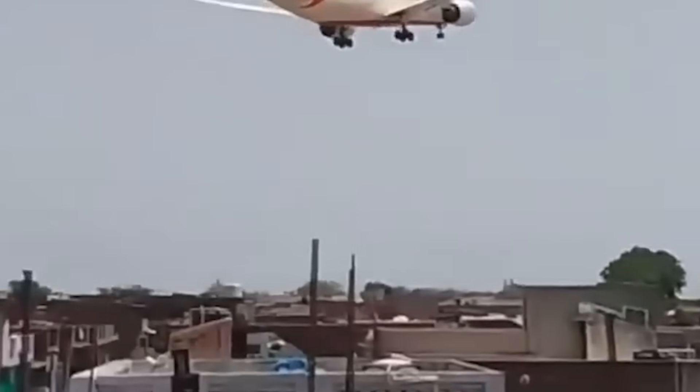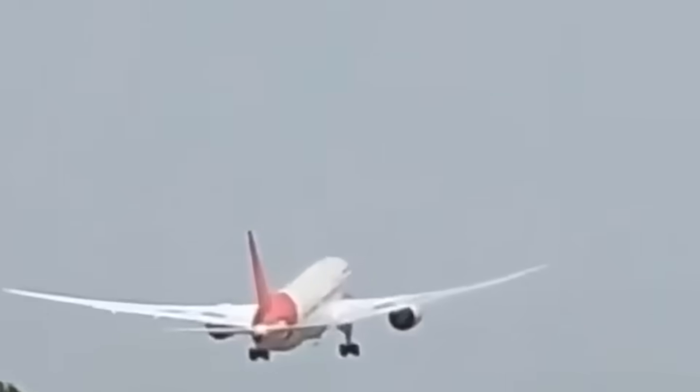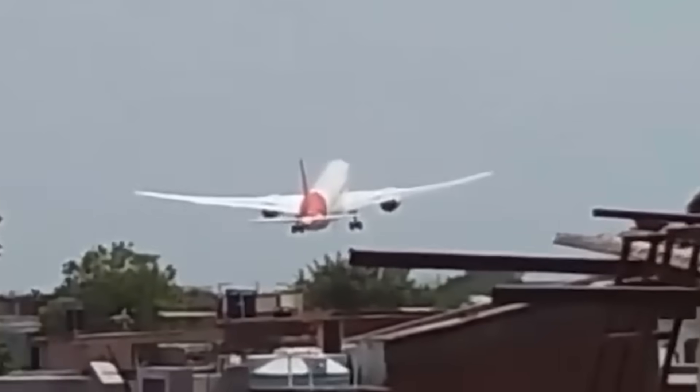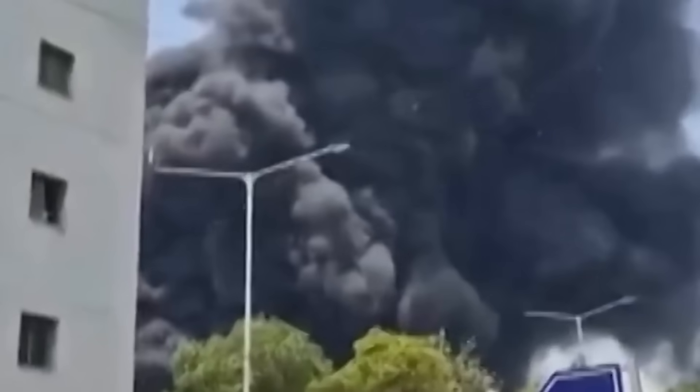In just 38 seconds, a state-of-the-art Boeing 787 plunged to the ground — engines dead, crew panicked, and no alarms blaring. Air India Flight 171 had barely lifted off from Ahmedabad when it vanished from radar, crashing less than 65 meters above the earth.